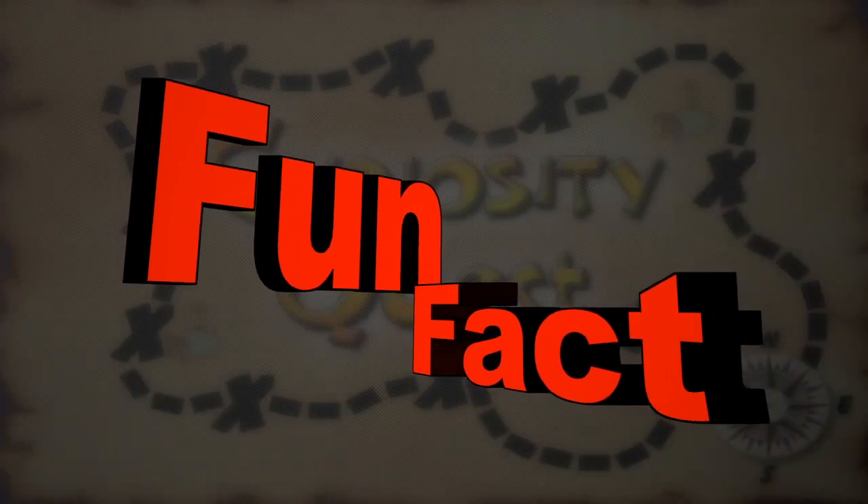Fun fact: the color of spider's blood is a light blue color.